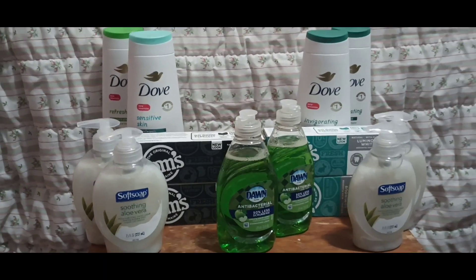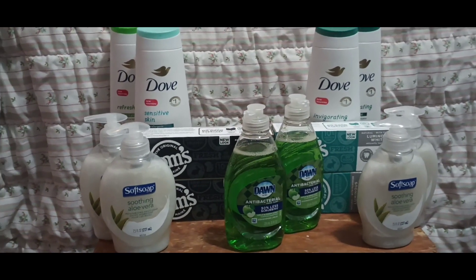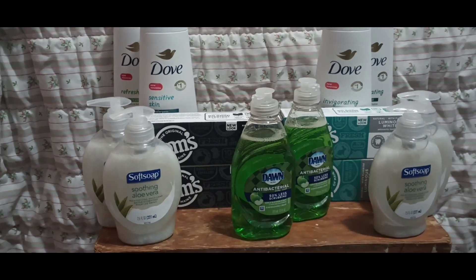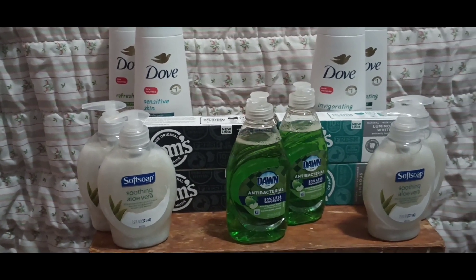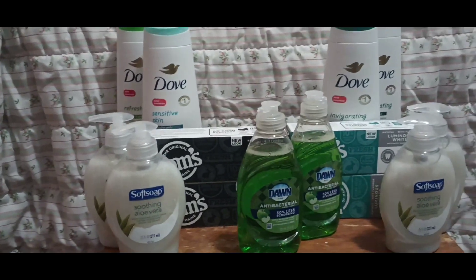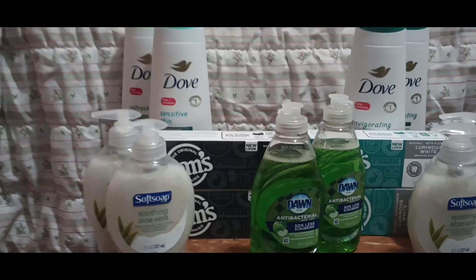This is everything I picked up at Walgreens. Checkout was very interesting — rewards were not printing, the system crashed on me. It was a hot mess, but we made it through it, and I still think my deals were pretty good. This is a nice little haul.